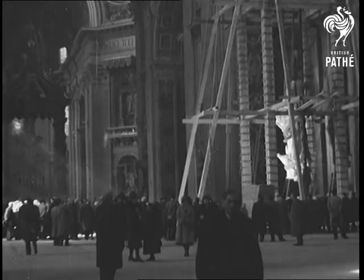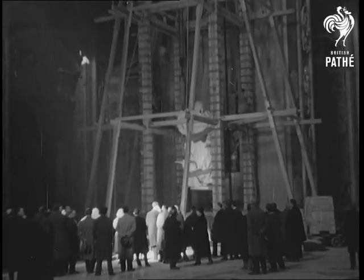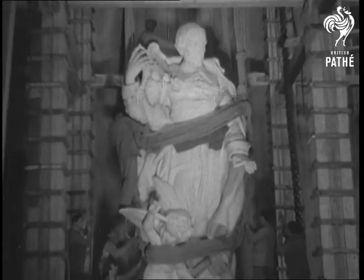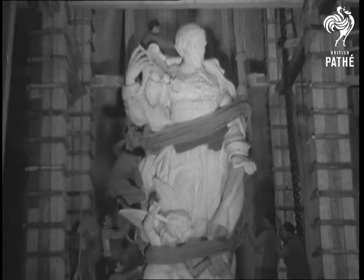This particular effigy is of St. John Judes, who distinguished himself about 1640 by his sacred writings and religious sermons. The work of the famous sculptor Silvio Silva, it weighs over 20 tons, and you see it there in the place it'll occupy amongst the other masterpieces of St. Peter's.